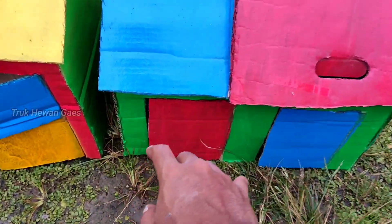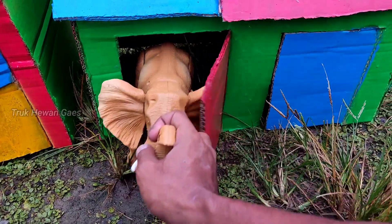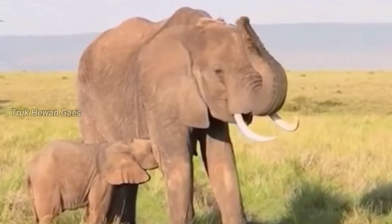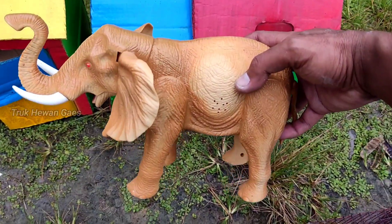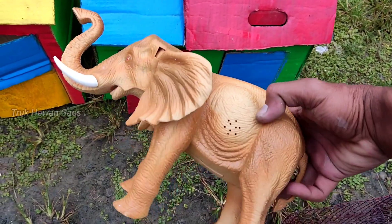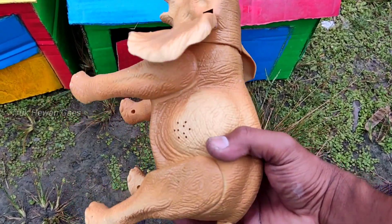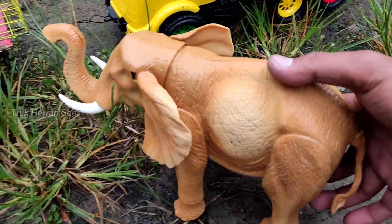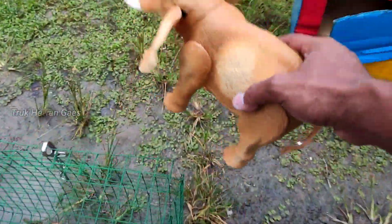Wih, lihat teman-teman! Yang ini pintu berwarna merah ya. Wadidaw, ada induk gajah! Wih, mantul ya — mantap betul. Induk gajah berwarna coklat. Mantul sekali ya! Kita matikan dulu teman-teman — bisa gerak ya. Wadidaw, kita masukkan di truk yang paling depan ya.